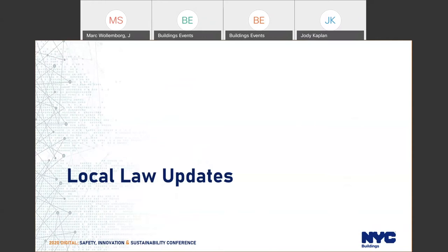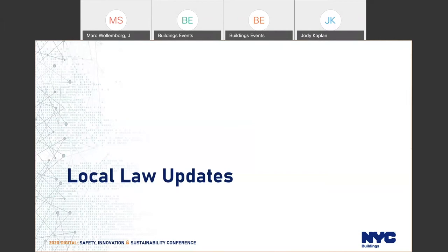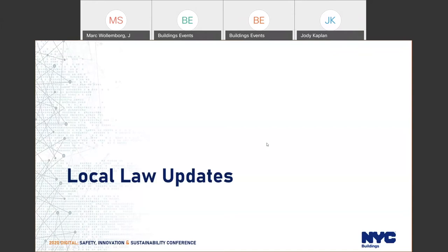Thanks, Jody. We're now going to turn it over to Nancy Schindler, who will cover some items in the world of local laws and code updates that are affecting filings.